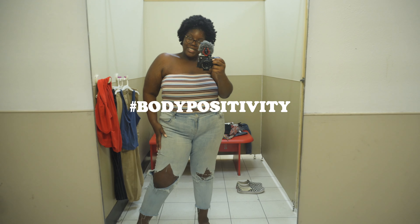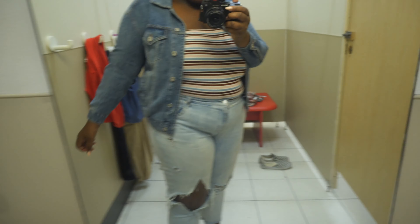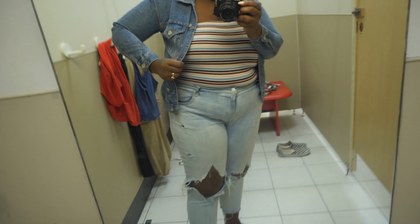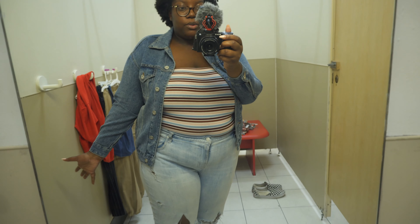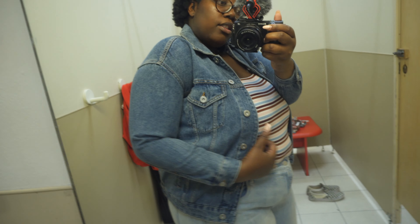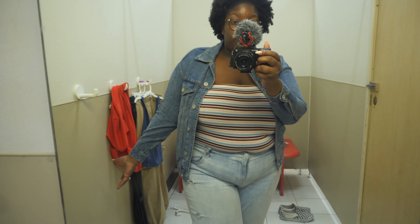I have a jacket from Wild Fable in an extra large and it fits me perfectly. But this one is also an extra large and I can't even move my arm — come on Wild Fable, you need to get your sizing together. This is a beautiful jacket but it doesn't fit me like the other jean jacket I have by them, which is also an XL. It would look cute together if it fit — the color wash is really nice, the buttons are nice, it feels like a high quality jean jacket and it's only $20.